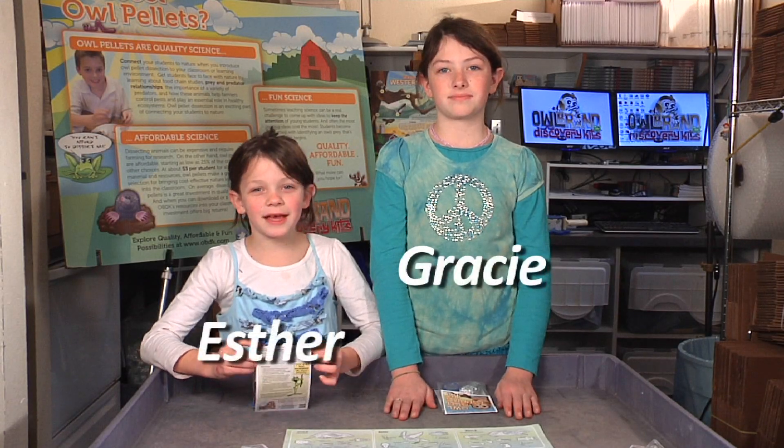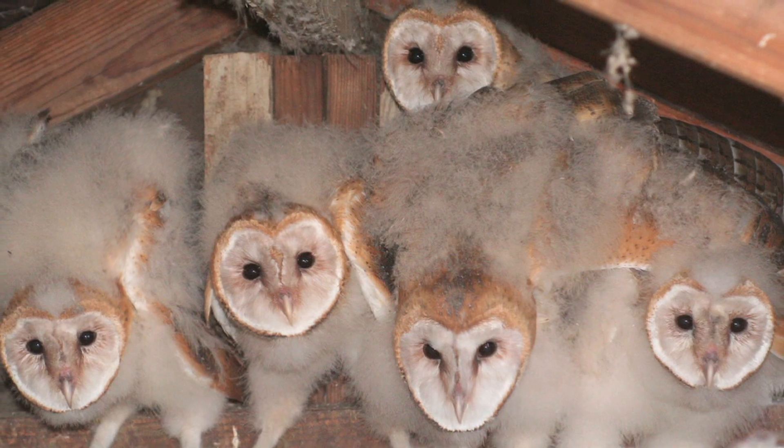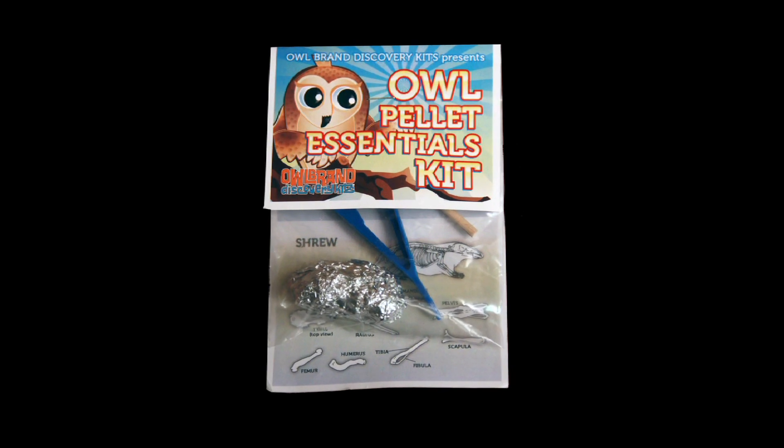Hi, I'm Gracie. And I'm Esther. Dissecting an owl pellet is the perfect way to understand what they eat. Their most common food is a vole. We are opening the Owl Pellet Essentials Kit.